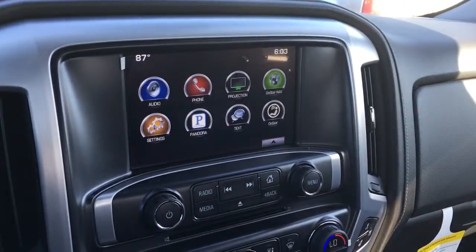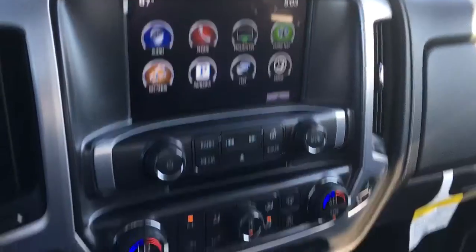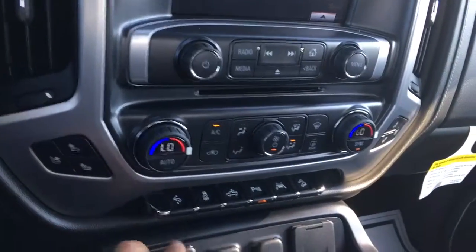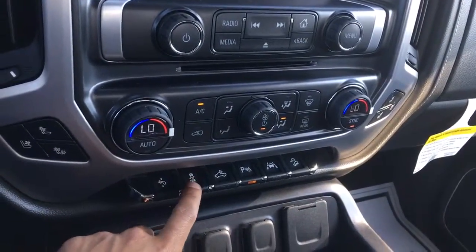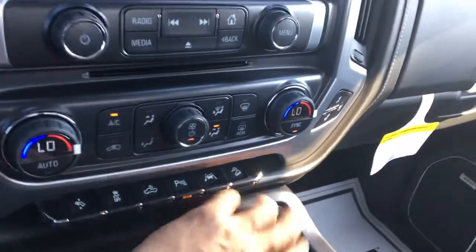Your 8-inch infotainment system — it's a touchscreen. Comes with phone, OnStar projection, Pandora, text notification, dual climate control. It's going to have heated and cooled seats, adjustable pedals, traction control, park assist, lane departure, hill descent, and your rear light for your tailgate.